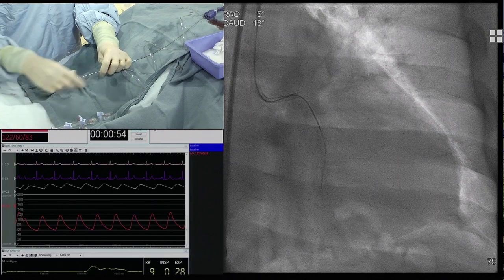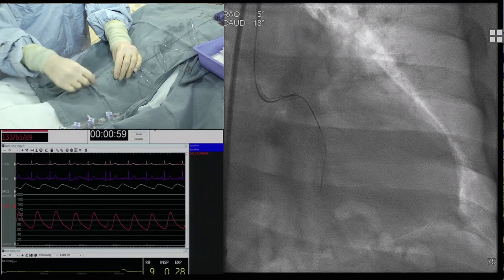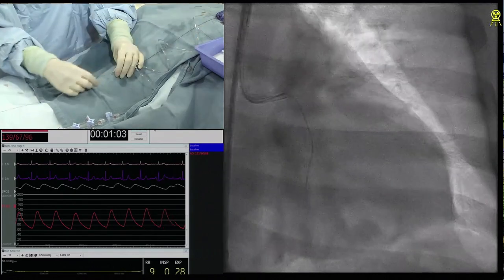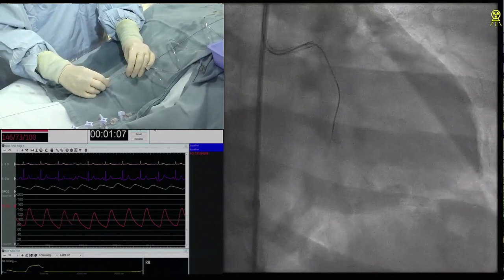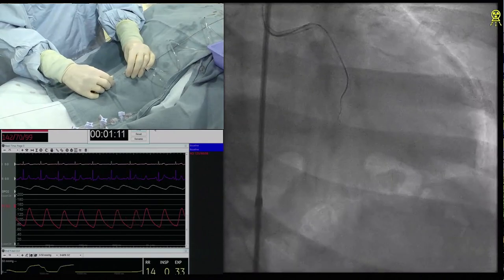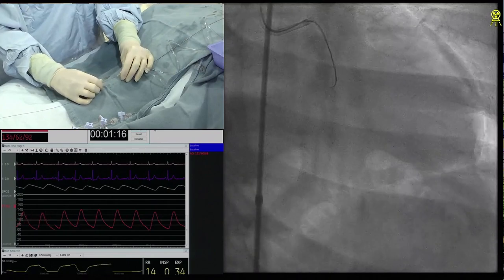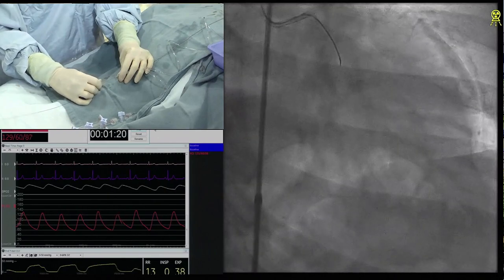Margaret, do you want to make a comment? I think there are kind of two approaches here. One is if you're going to commit to a real antegrade wire strategy, this is a case where some people may elect to use the Gaia family or similar steerable wire. Whereas if you're thinking of a careful, controlled attempt to wire and then accept sub-intimal space and re-enter, you may be more inclined to go with a polymer jacket like a Gladius.